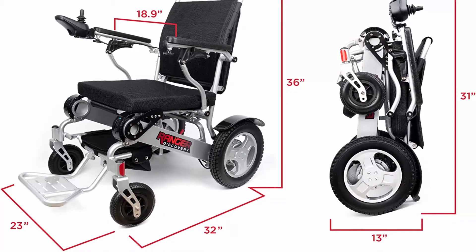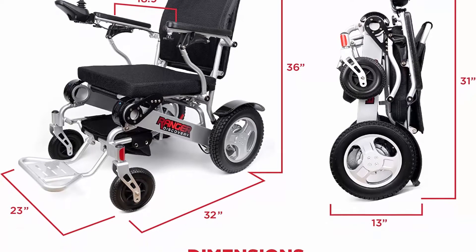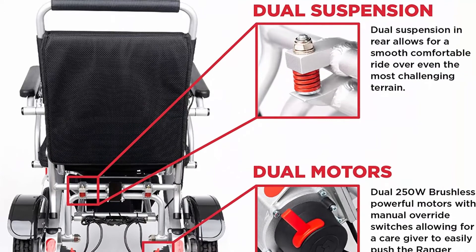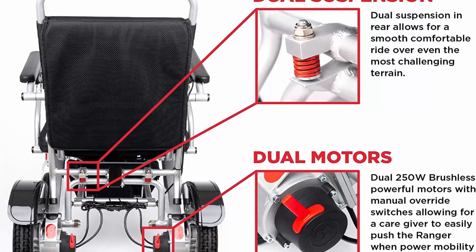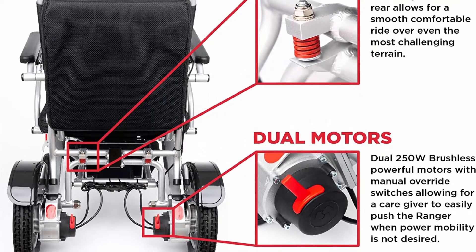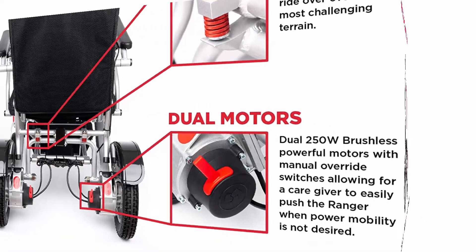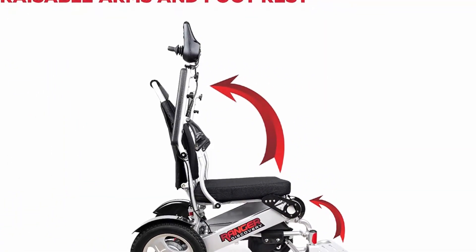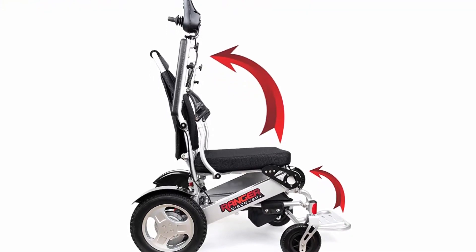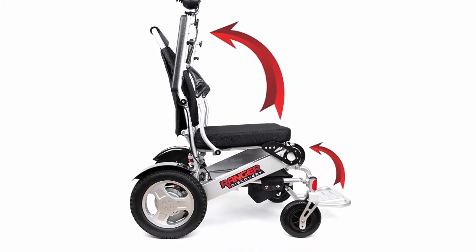Lithium-ion batteries filled with the highest quality cells provide extra distance up to 20 miles. You could go to amusement parks and drive all day long and still have battery left. Airline approved. The off-board charge cord is a bonus, allowing you to charge the batteries without the chair as well.